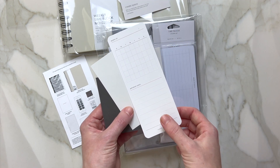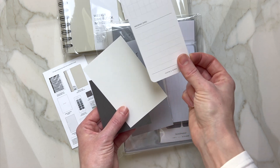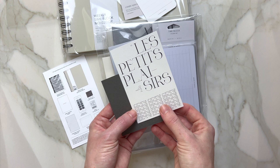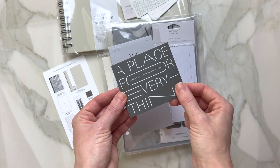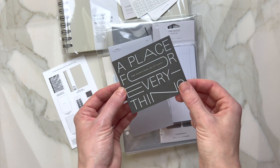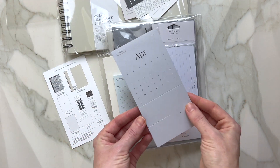Then as usual we have an undated little bookmark which you can fill in with important dates. And as always we have beautiful planner cards — this is your 'small pleasures of life' card. I also have another card in a beautiful gray color with 'a place for everything.' So these are our planner cards.